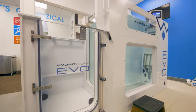Welcome to our Delhi clinic on the west side. We're going to go over a few things that make us unique and different than other clinics. At the Delhi clinic we use a HydraWorx Evo pool.